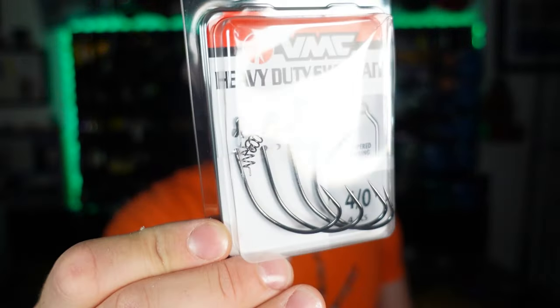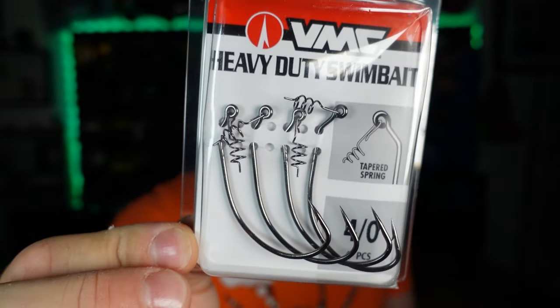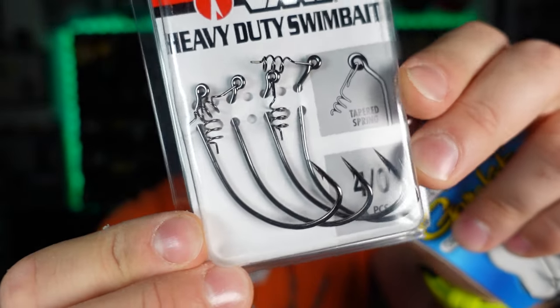Next up I opted to grab some hooks. Somebody watched the poop video on the gravity baits and suggested we try a screw lock. So I went ahead and grabbed these extra wide gap screw locks from VMC. These are heavy duty, ideally for swim baits, but I'm going to try them with the old poop baits and see if this does any better for us. I picked these up in 4/0, being that the 4/0 was the standard go-to size for the EWG hooks we were using. Hopefully it works out.